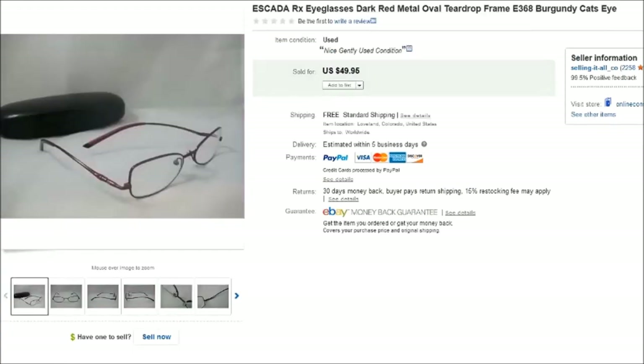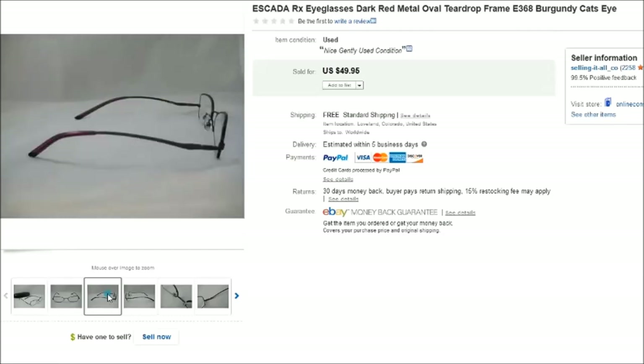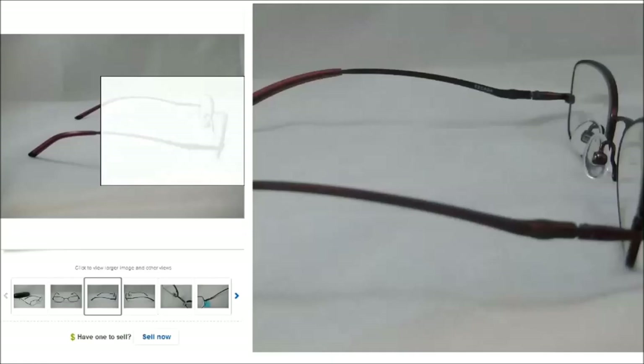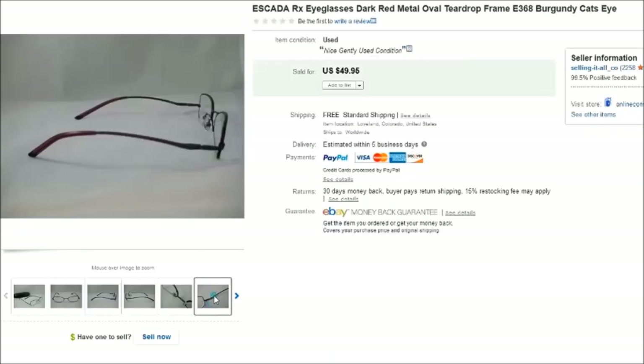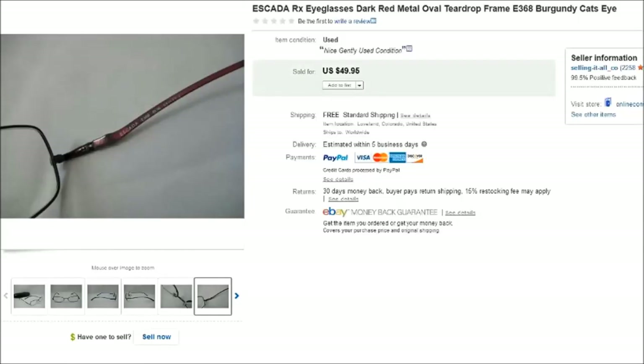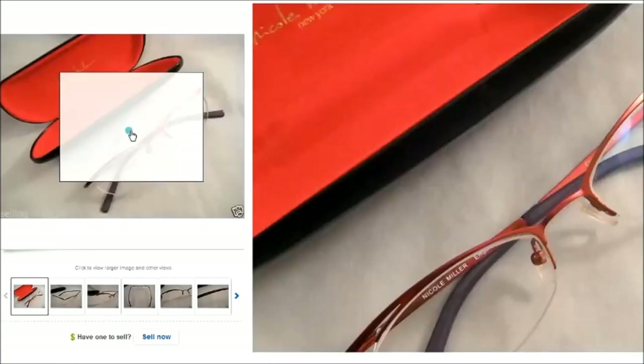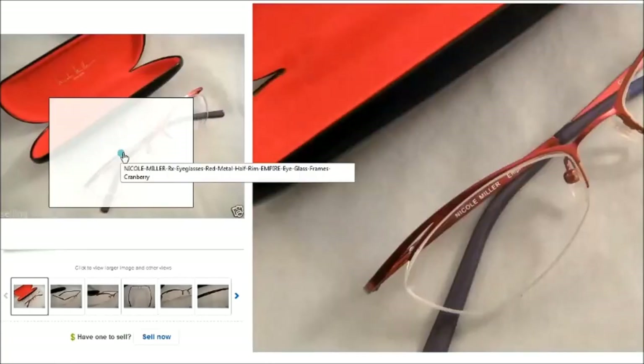This is a pair of Escada eyeglasses — really cute, with a different teardrop-shaped lens frame and a really cool arm that arched over in a unique way. 'Escada' is on the inside of the arm and those sold for $50.